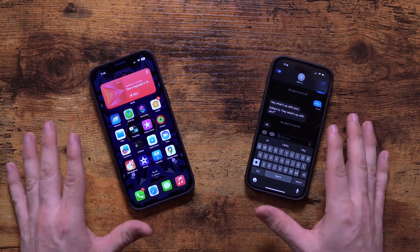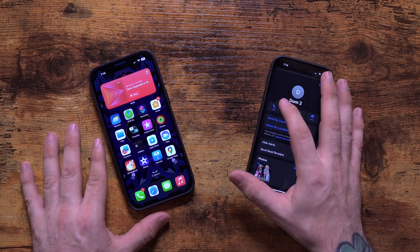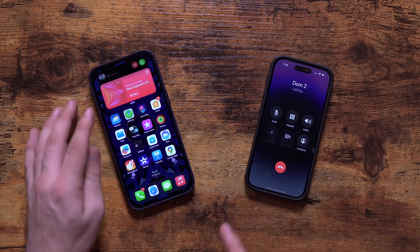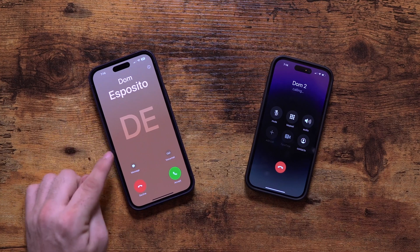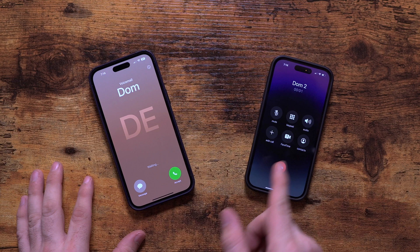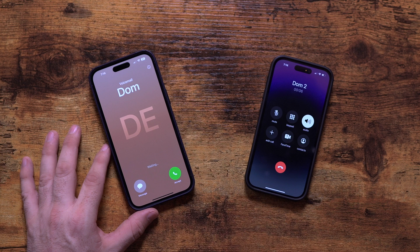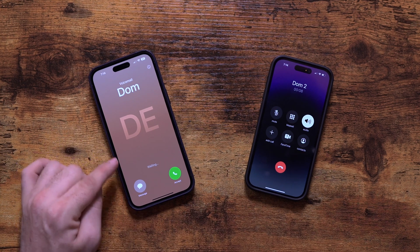First off, I'm going to need two phones for this because we are testing out the live voicemail feature in iOS 17. I'm gonna call myself from this phone and you can see if I pull up the call, I can actually send this to voicemail and it will dictate what I'm saying on the screen. Let's go ahead and put this on speakerphone — you'll be able to see it right here.